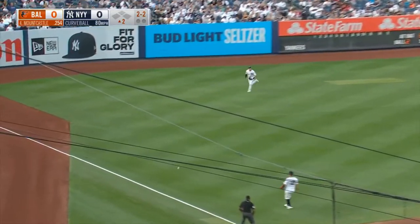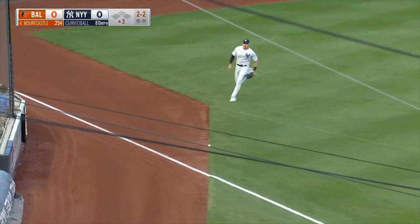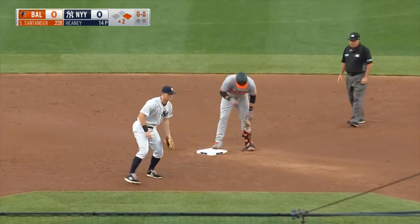That one is lofted to left field. It's a base hit over the head of O'Dore. And down the left field line, Gallo will field. Going for two is Mountcastle. And the throw is high — Mountcastle is safe.